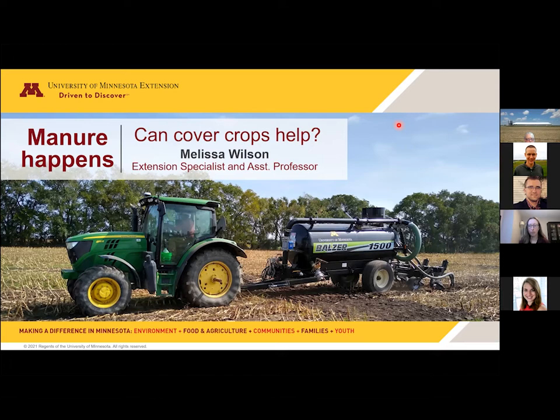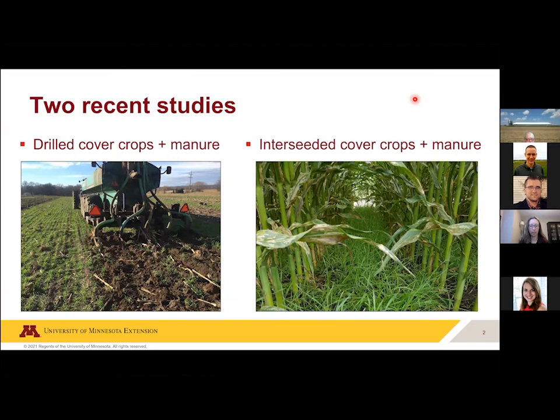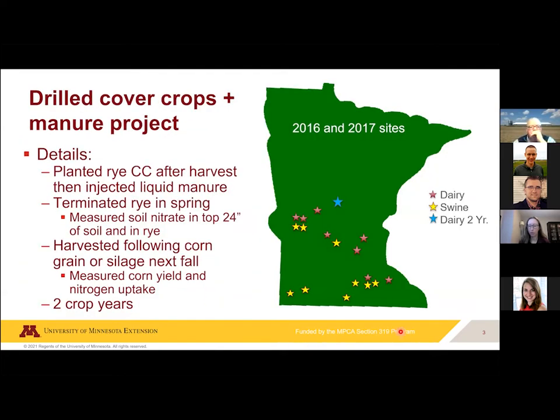Two recent studies are discussed. In the first, cover crops were drilled after harvest and then manure was applied into them, which led to asking: how can we get even more cover crop growth — can we interseed them into standing crops and then do the manure application later in the fall? The study used multiple on-farm locations and small research plots, with dairy manures and swine manures across different rotations: continuous corn, corn silage, and corn-soybean rotation. The goal was to get cover crops established after silage harvest.